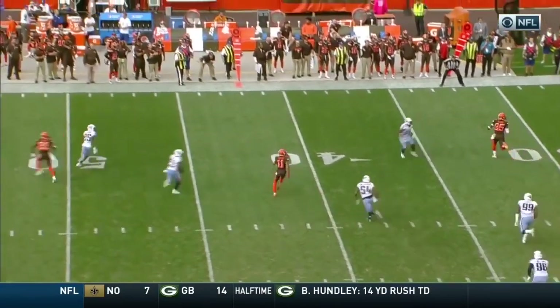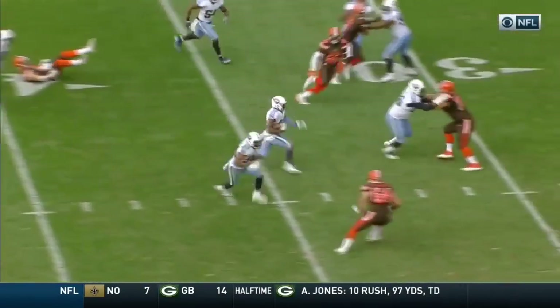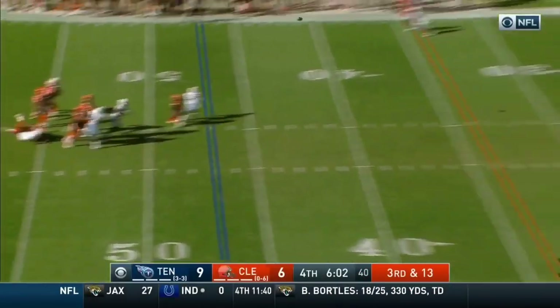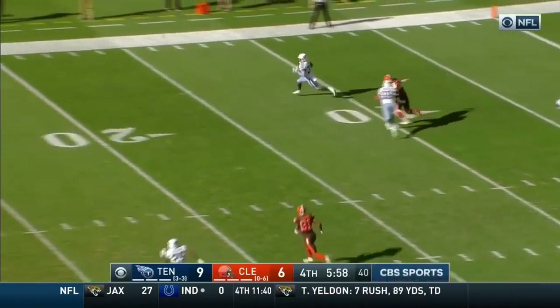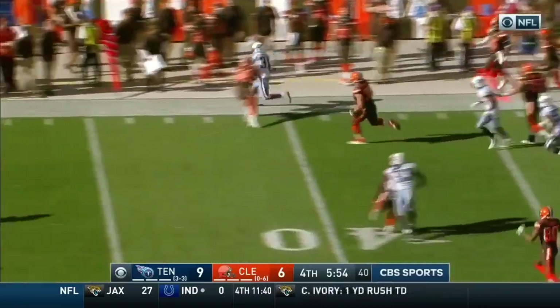He goes as if he's going to cover his primary coverage in the flat. Pass interference penalties have been a major theme this season for the Browns. Here's Kessler — off the seam and that pass is intercepted. His third interception of the day.